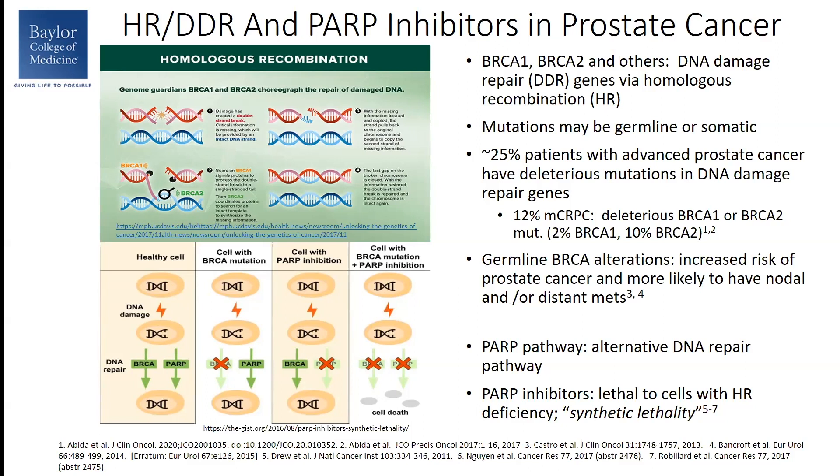How does PARP fit into this? The PARP pathway is another DNA damage repair pathway that serves as an alternate to the homologous recombination pathway. Inhibiting this pathway leads to something called synthetic lethality. As you can see in the cartoon, a healthy cell has both repair pathways intact. If one pathway is deficient, the cells still have the other pathway to repair their DNA. However, in a patient with a homologous recombination deficiency such as a BRCA mutation, if you also treat them with a PARP inhibitor, these cells will ultimately die. This is the rationale for treating this population with a PARP inhibitor.